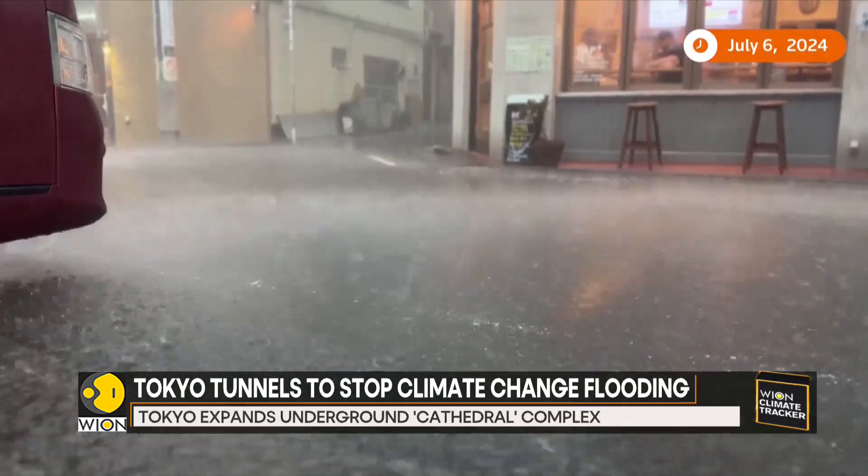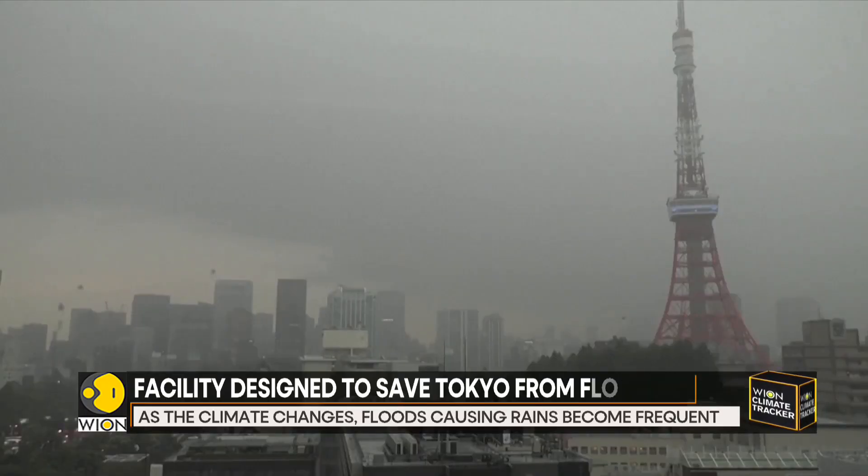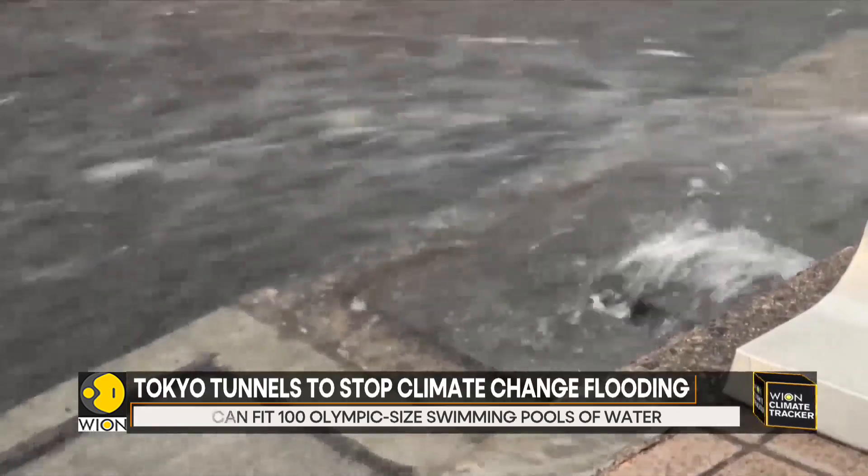The summer of 2024 was the hottest since records began in 1898, Japan's weather agency said in September. In Tokyo, sudden violent storms known as guerrilla downpours have become increasingly common.